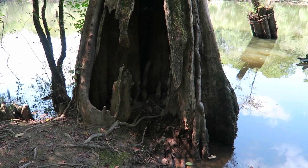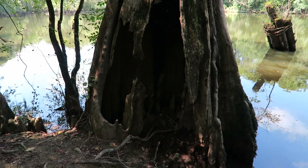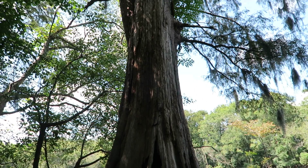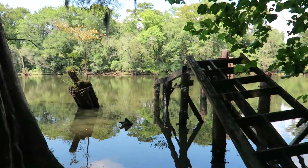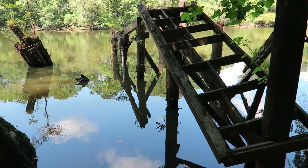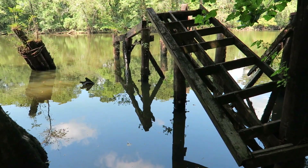Check out this old cypress tree — pretty much completely rooted out at the bottom, huge tree. Here's a better shot of that old dock going out, it's just falling in. It looks like it would be just some great structure for fish. I might have to come back here and throw a line and just see what's hanging around those pylons.